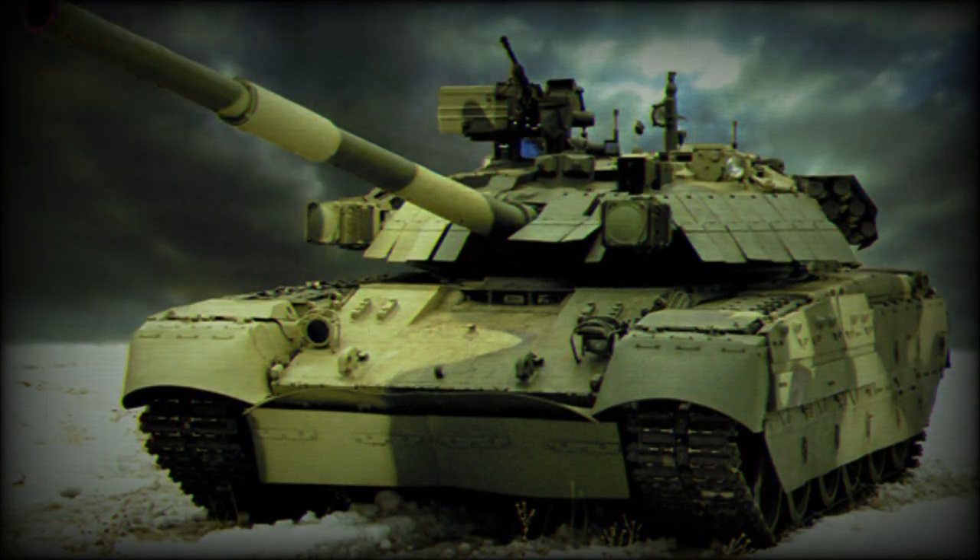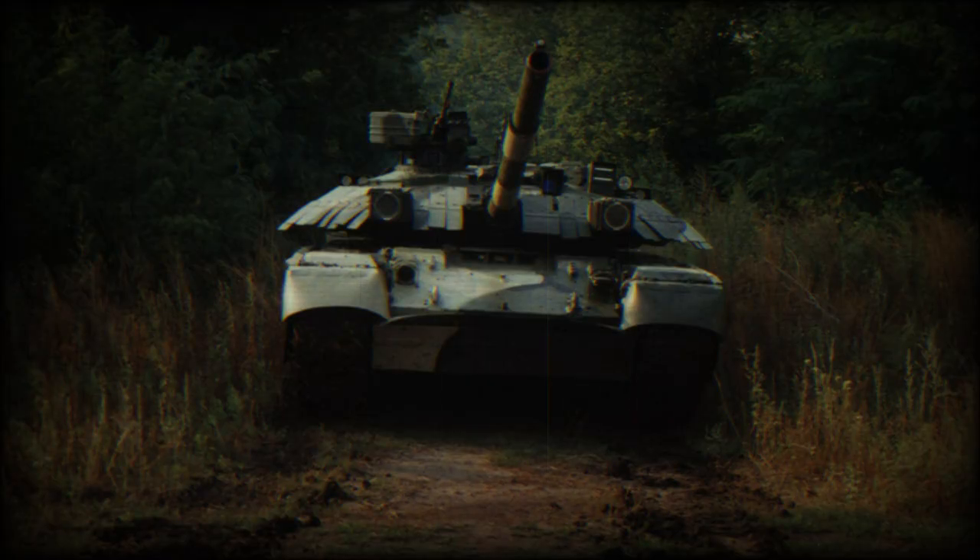This Ukrainian tank has a much smaller profile than most Western main battle tanks, making it a smaller target on the battlefield.